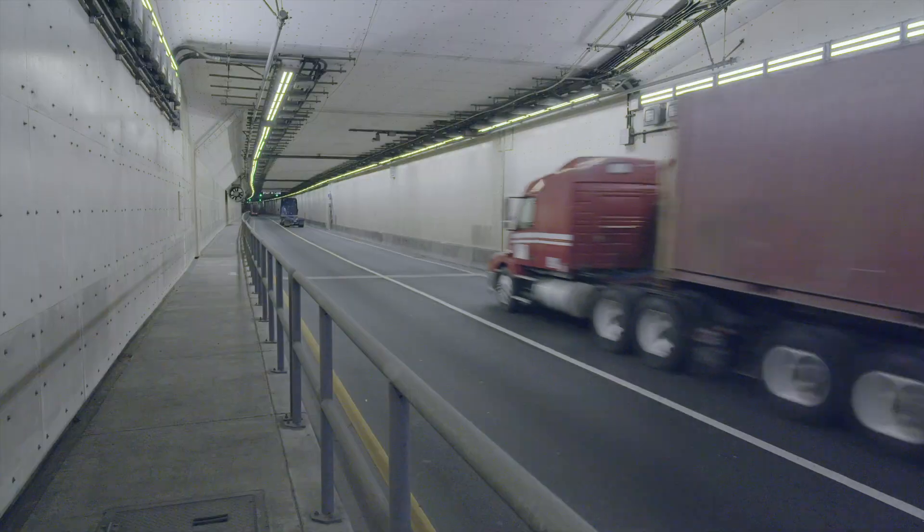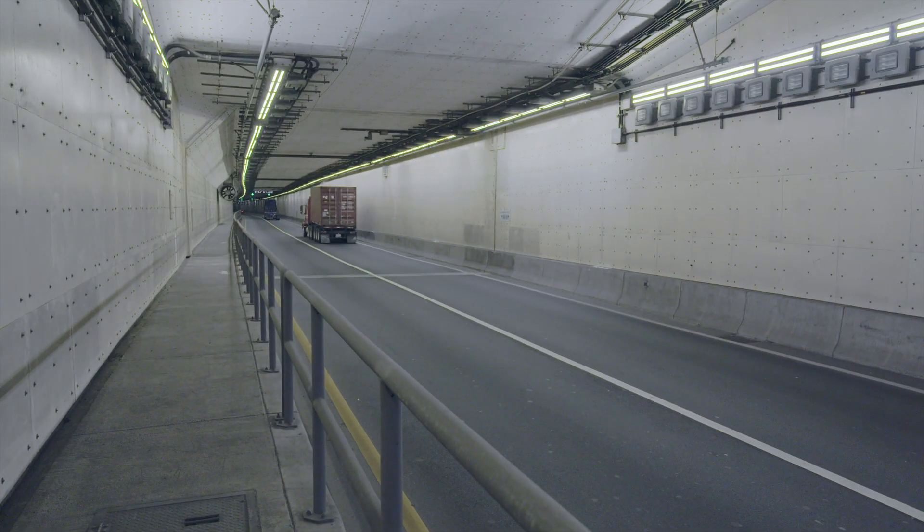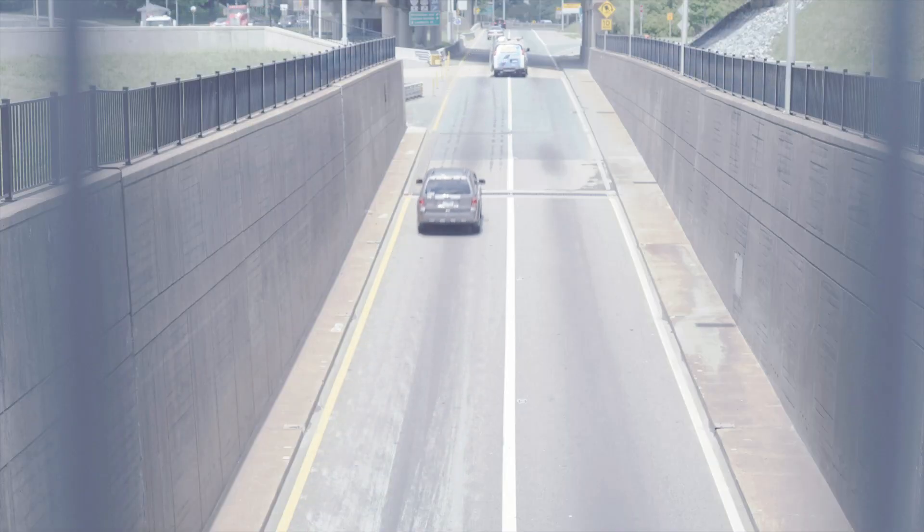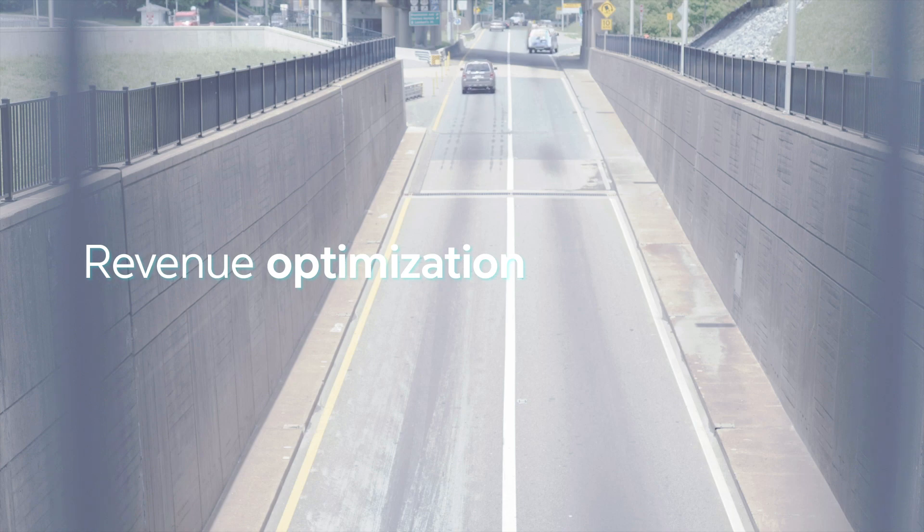This new era for ERC brings transformative benefits with 99% tunnel availability, opportunities for revenue optimization, and 100% application and infrastructure uptime.